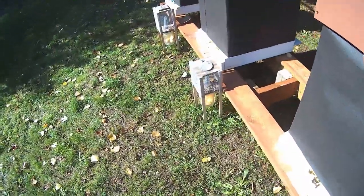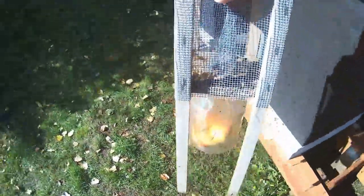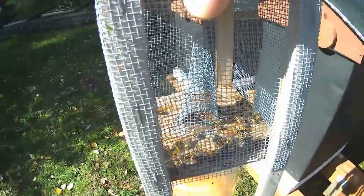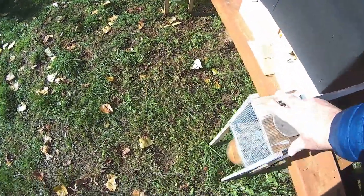I've got two of these wasp traps out here just to see if I can catch a large number of the wasps. There are quite a few in there — there's even a wasp on my hand right now. They're just vicious, they're everywhere.